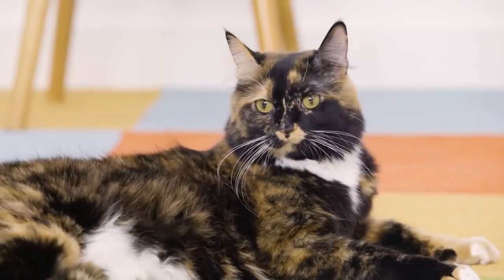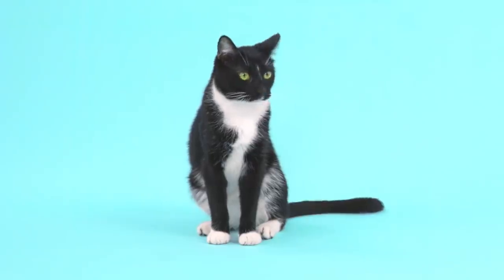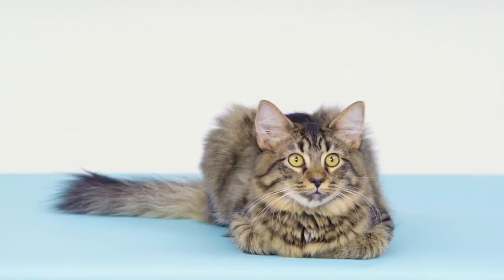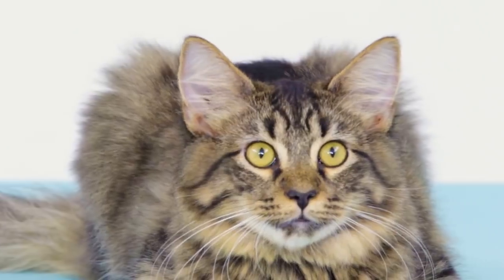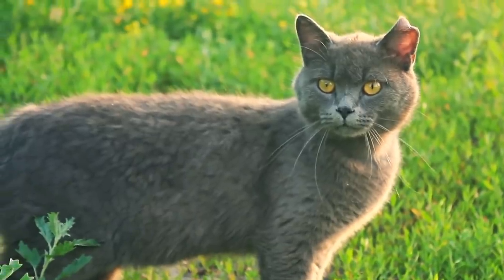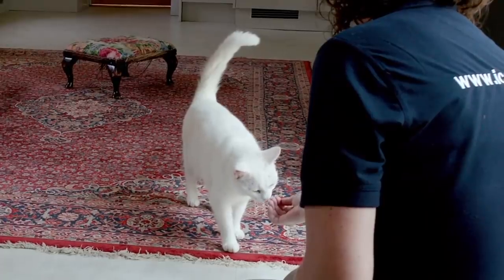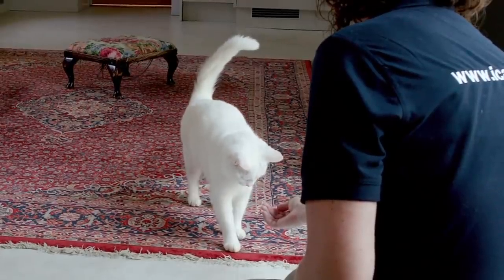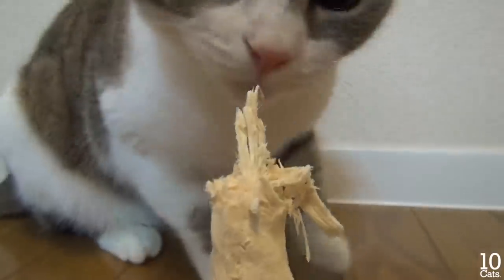A cat that is calm will have its ears pointed forward, showing it wants to communicate and is okay with being touched or petted. A cat with its ears erect is alert — a middle ground, neither friendly nor aggressive. It's still trying to gauge whether you are a threat or a friendly being. Approach with caution and try to lure them with snacks to show you mean no harm.